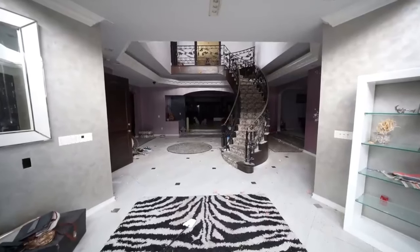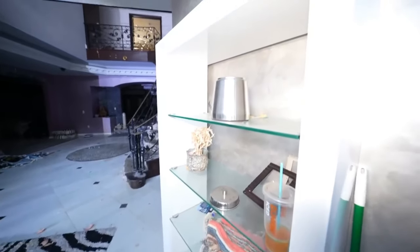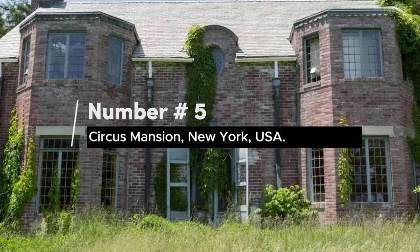From the curious to the downright creepy, today let's check out the strange things that have been found in abandoned homes. Number 5.